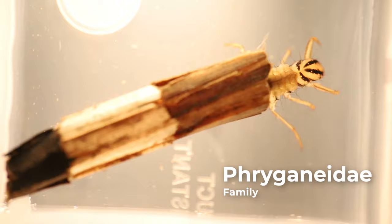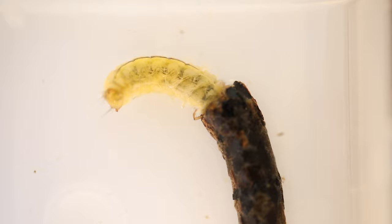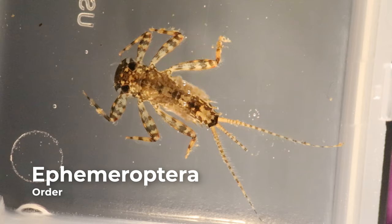Their antennae are very short and often not visible. Most larvae live in mobile cases constructed from streambed materials such as plant fragments, algae, shells, and sand grains. They are held together with silk strands secreted by the larvae. Some cases are made exclusively from silk. The shape and material of the cases are distinctive of the family or group.